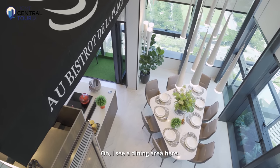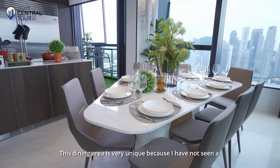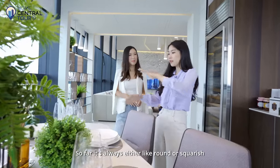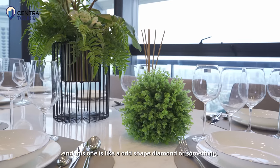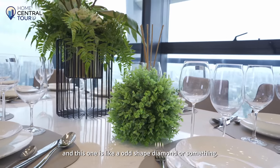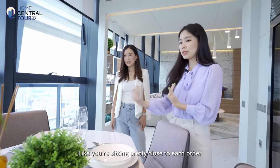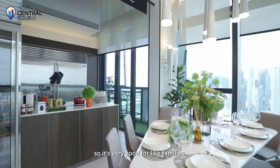I see a dining area here. This dining area is very unique — I've not seen a table like this before. It's always either brown or squarish, but this one is an odd-shaped diamond. It feels very cosy and you're sitting pretty close to each other, which is really good for families.